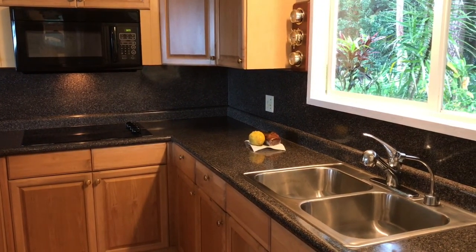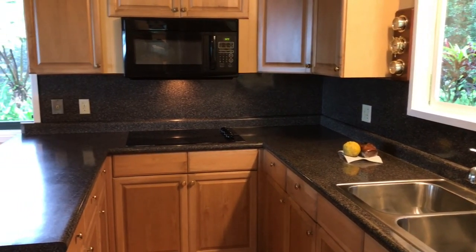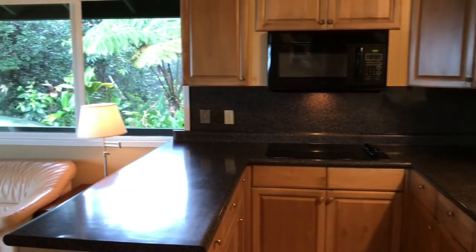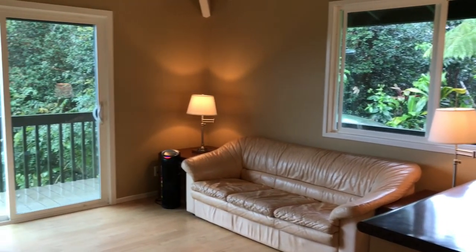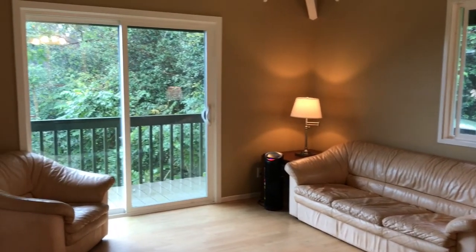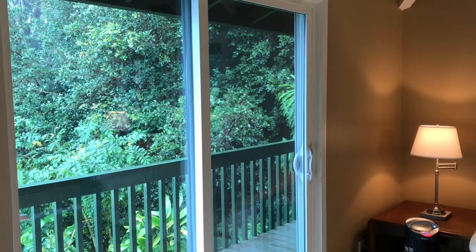It has a tastefully remodeled two-bedroom, one-bath house with gorgeous ocean views on 57 lush acres. Your new home is powered by Maui Electric and you will have fresh rainwater contained in a 3,000-gallon newer water tank. Satellite TV and internet service are also available.